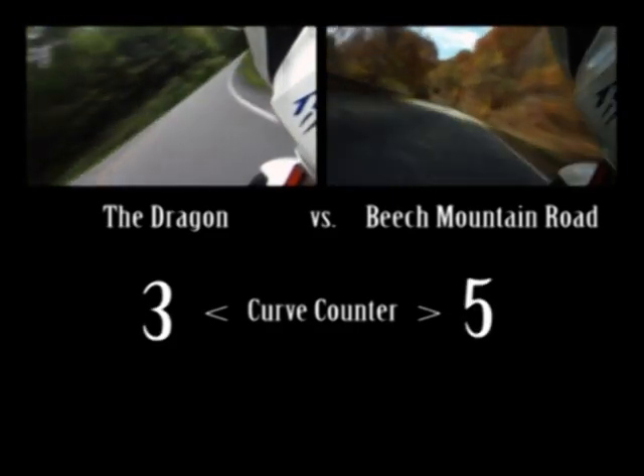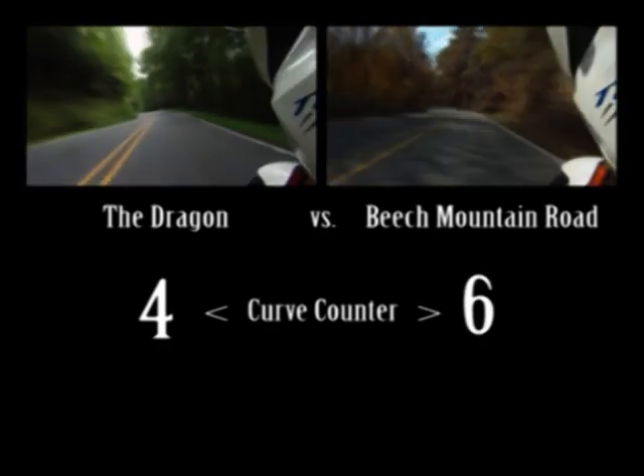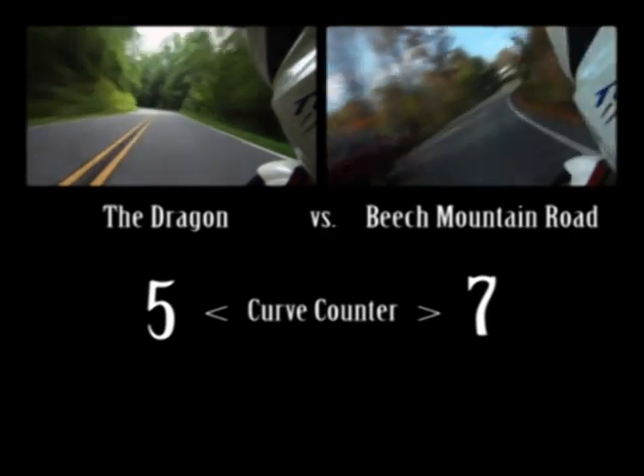To keep things at a reasonable length, I've doubled the video speed — fast enough to keep it short, but not so fast you can't count the curves as they come.